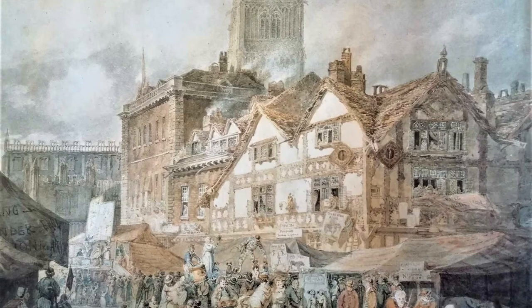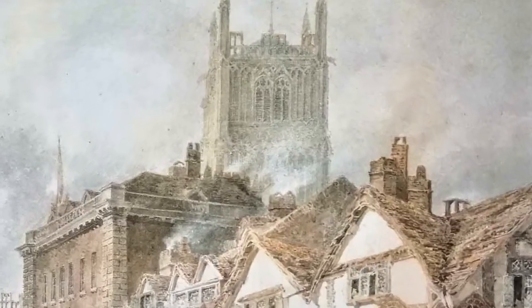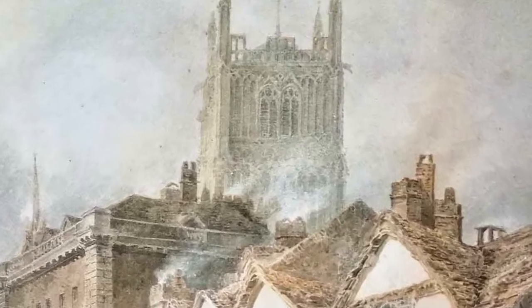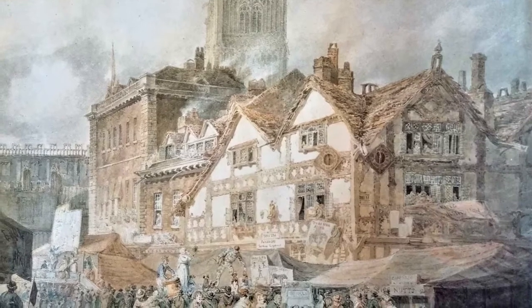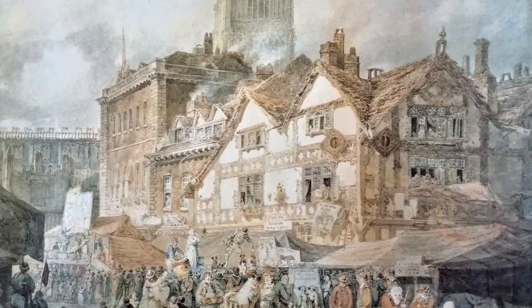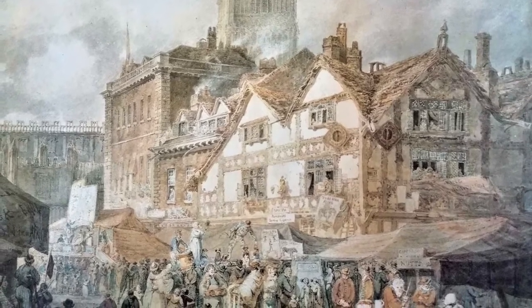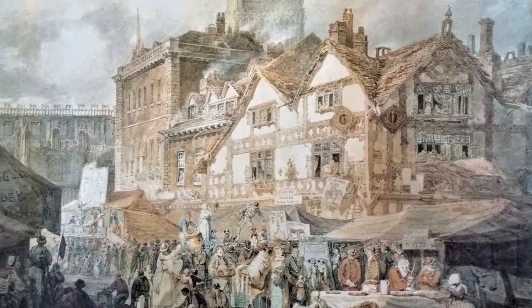Although many of the buildings depicted by Turner have since disappeared, this scene is still recognisable to Wolverhampton residents today. In the background, we can see the Great Tower of St Peter's Church, which still dominates the Wolverhampton skyline. Standing on the high street today and looking towards Queen Square with the church beyond, it's not difficult to imagine ourselves standing in the busy setting depicted here by Turner. To find out more about this painting and other works in our collection, please visit the Wolverhampton Arts and Culture website.